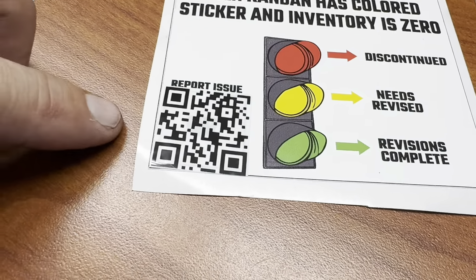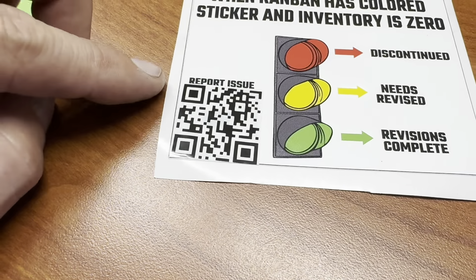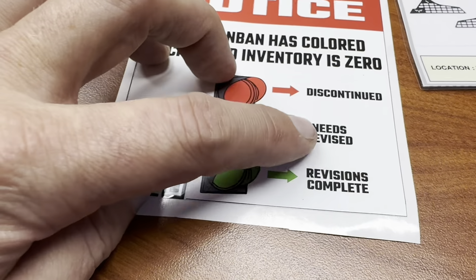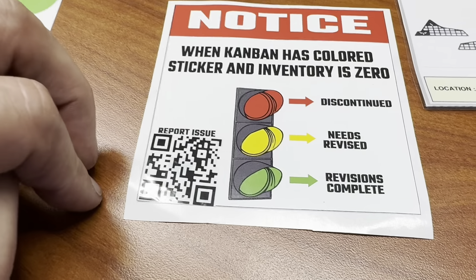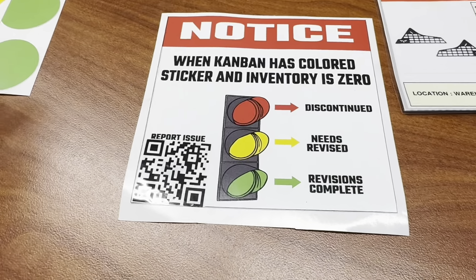Another part of the sticker that I didn't talk about was this 'report issues.' We're using a Google Doc that allows us to collect the information we need — what the revision is, who's reporting it, what the date is, and what the revision needs to be. That goes into a spreadsheet that the engineers are working through, and then they can make some updates.